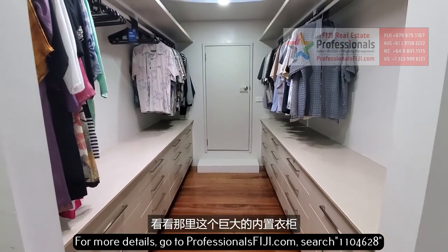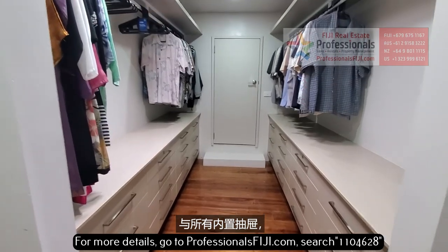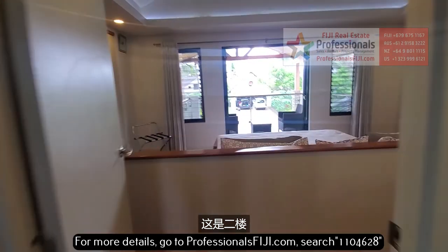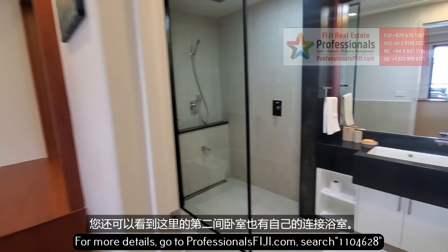Look at this huge built-in wardrobe with all those built-in drawers and extra storage in the back. This is the second story, and you can see the second bedroom here with its own en suite as well.